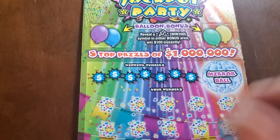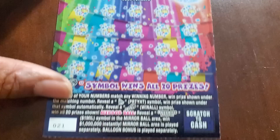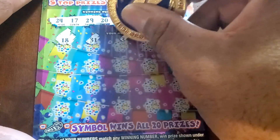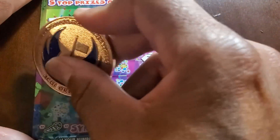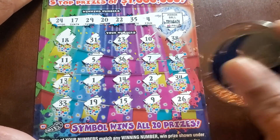On to the newer ticket — Jackpot Party. We're looking for a pin to win a hundred bucks, otherwise at the bottom we need a party hat, a noise maker, or the one-million-dollar jackpot symbol. Odds are one in three point two eight. Check here — no bonus. Stack of coins — and no, I'm not a millionaire. Numbers: twenty-four, seventeen, twenty-nine, twenty, twenty-two, thirty-five, four, eighteen, thirty-one, twenty-three, ten, thirty-eight, eleven, five, thirty-six, seven, eight, thirteen, single one, fourteen, two, thirty-four.